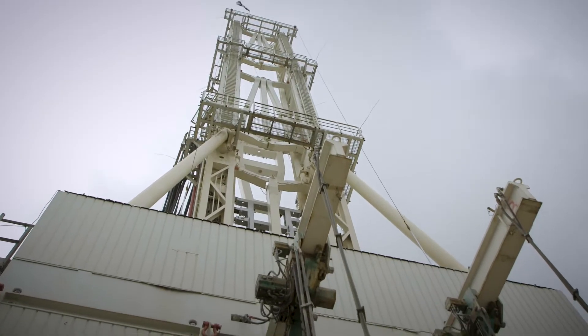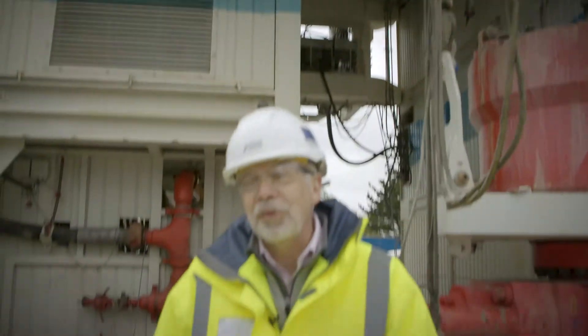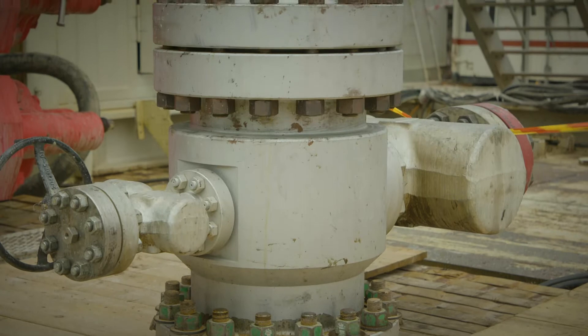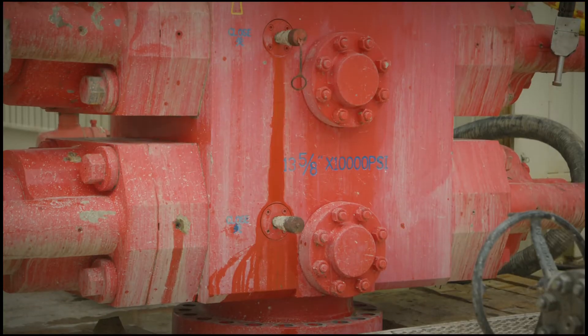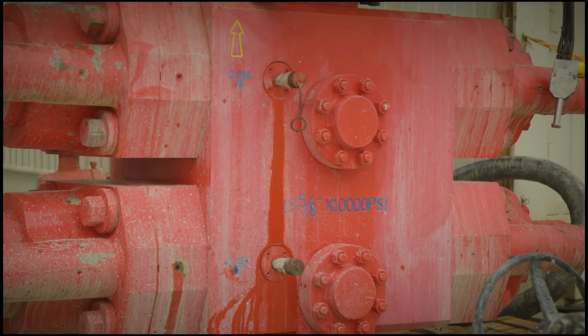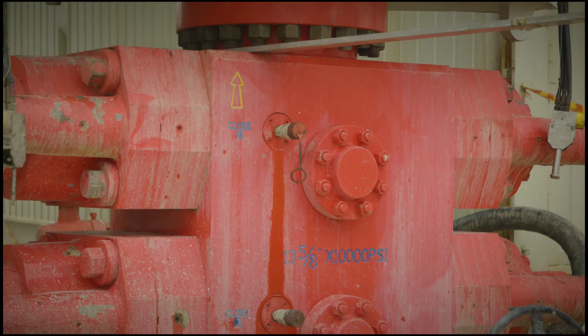Right now we're standing almost underneath the rig floor. We're standing next to the wellhead for our first hole, UD1, which is our production hole, 5,275 metres deep — just over three miles. Behind that, you can see the red piece of equipment called a blowout preventer. That's a piece of safety equipment that we have to install when we're drilling.